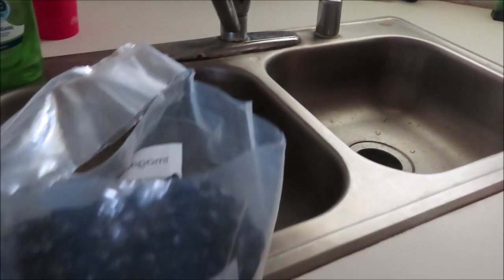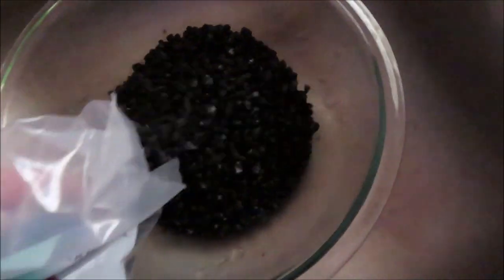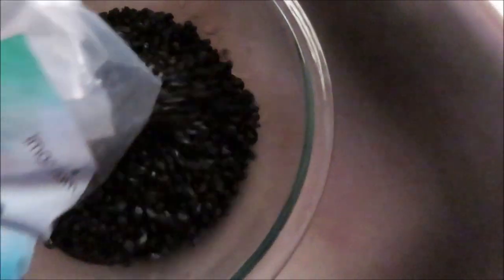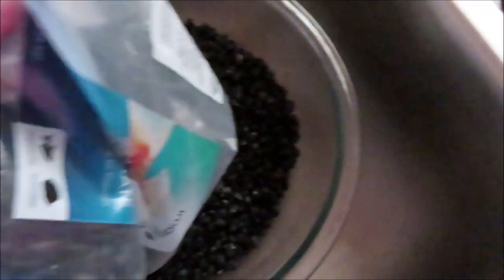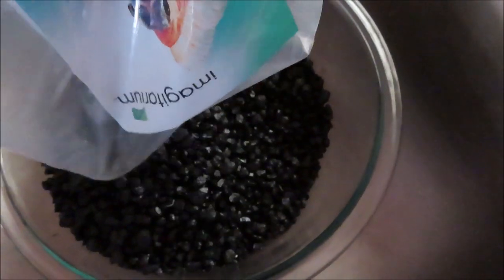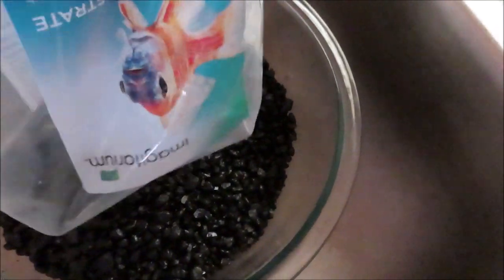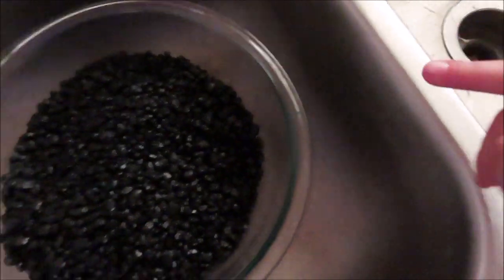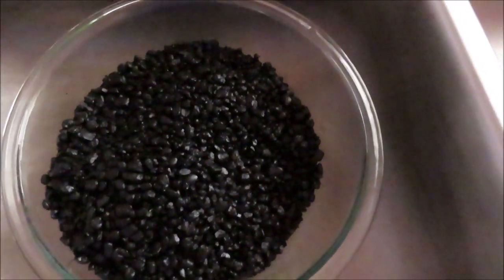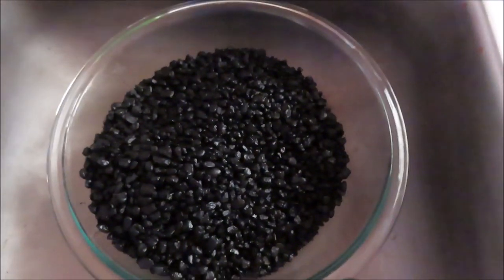Okay, so we're gonna clean these rocks and clean the plant up and put them in the tank.